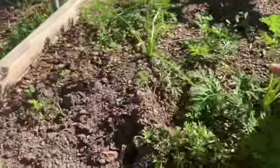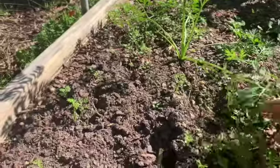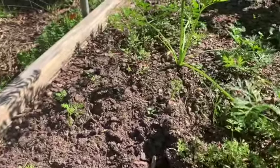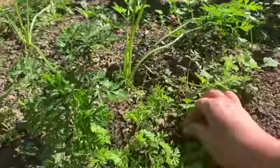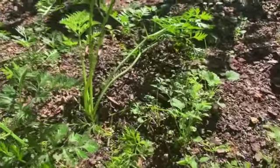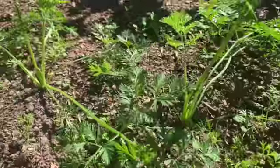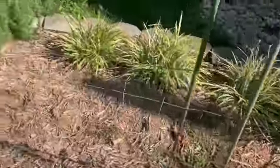Down at this end I have carrots. I had a couple that came up from my first planting — I could probably pick those any time. And then I have a bunch of little ones that have also come up, but their roots are also teeny tiny. The root is what becomes the carrot, of course, so I'll need to thin those out. They need to get a little bigger first.